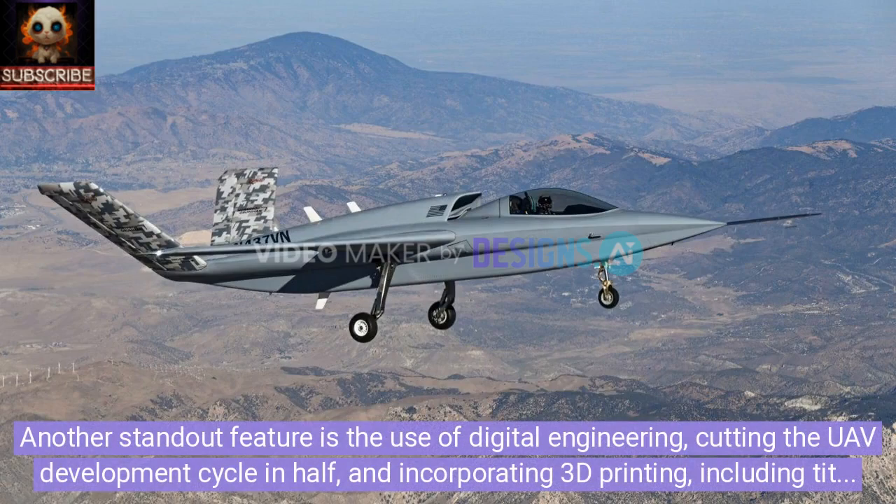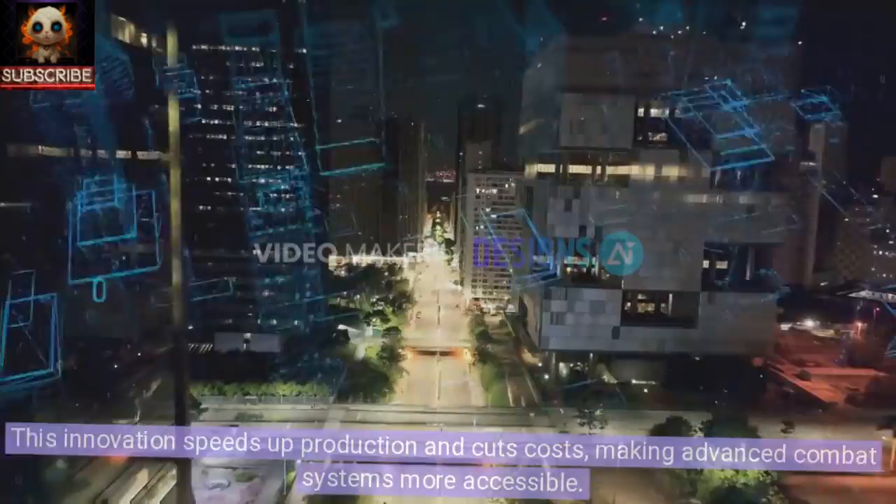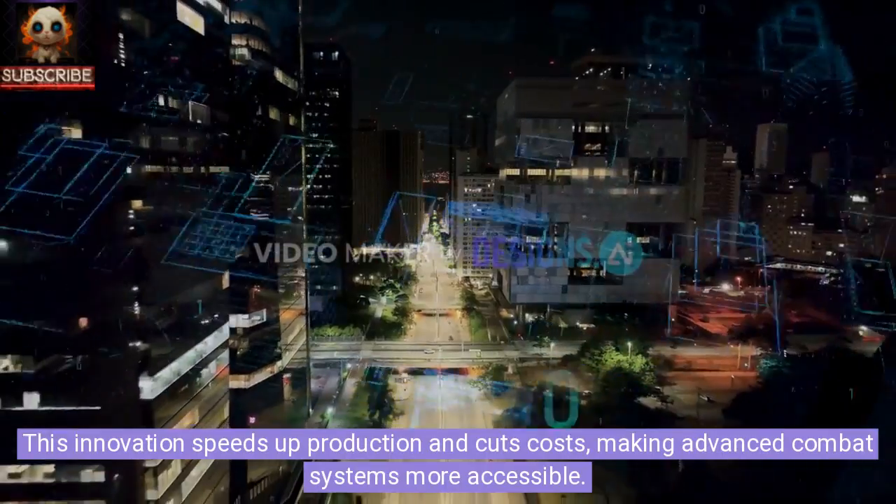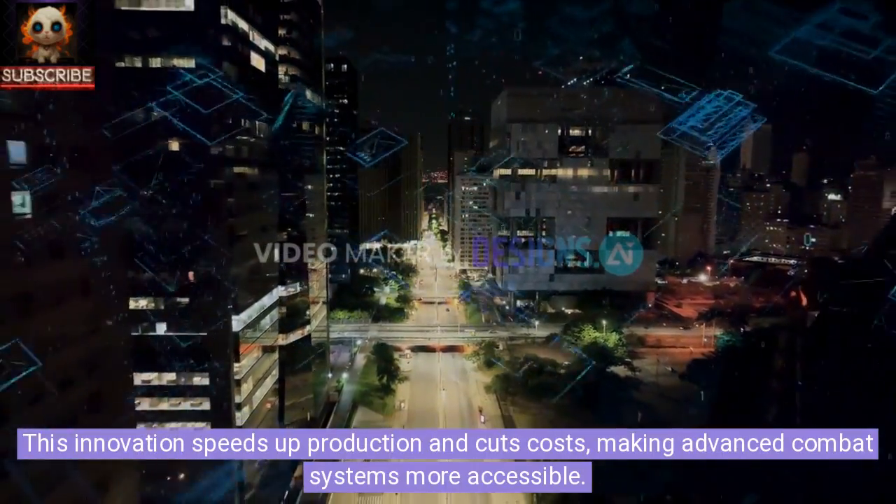Another standout feature is the use of digital engineering, cutting the UAV development cycle in half and incorporating 3D printing — including titanium structural components, a first in the aerospace industry. This innovation speeds up production and cuts costs, making advanced combat systems more accessible.